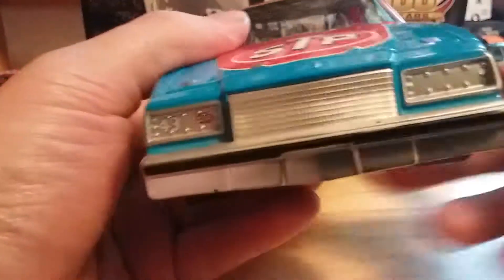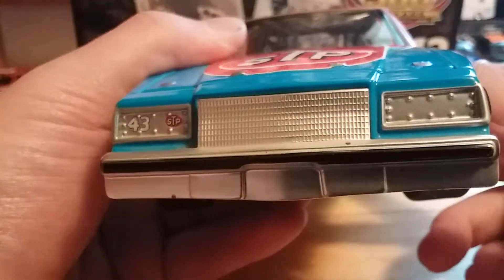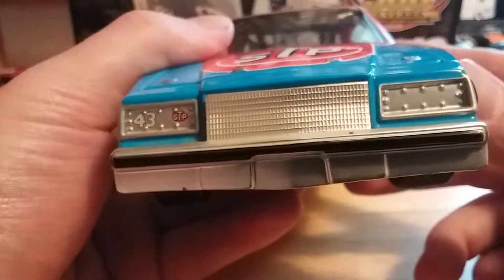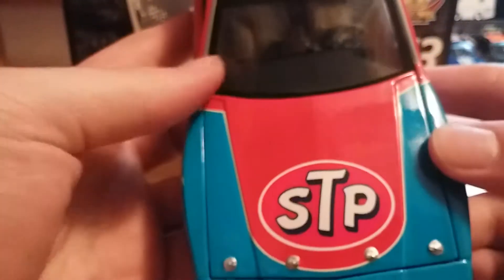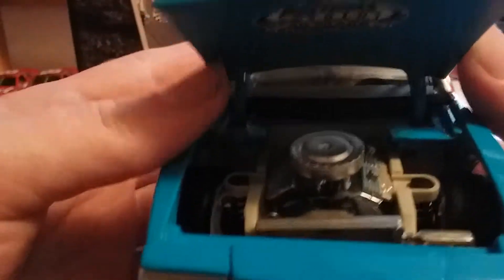On the front we have the grille — pretty basic, not a lot going on. We've got the 43 and STP. On the hood we also have STP. The hood comes open fairly easily, and there's your engine detail if you'd like to see that.